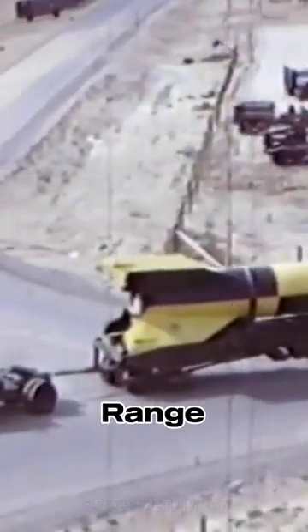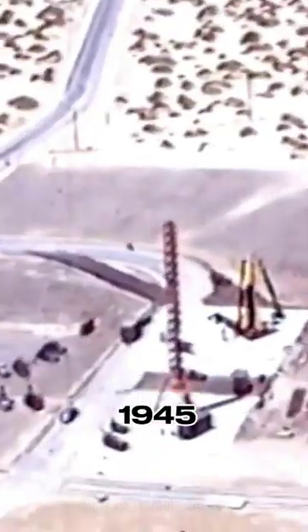White Sands Missile Range was established in 1945. It was originally used for testing captured German V2 rockets after World War II. Over the years, it has played a crucial role in the development of missile technology. It is one of the largest military installations in the country and serves as a key facility for testing various defense systems and conducting research in the field of missiles and space technology.